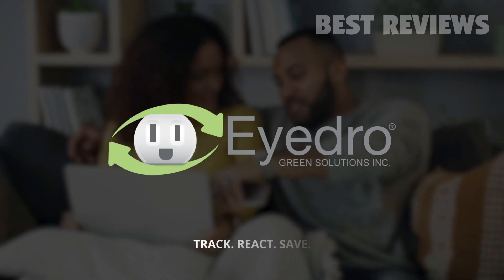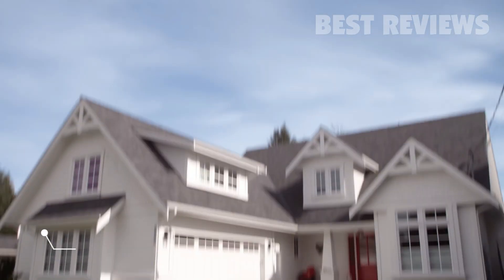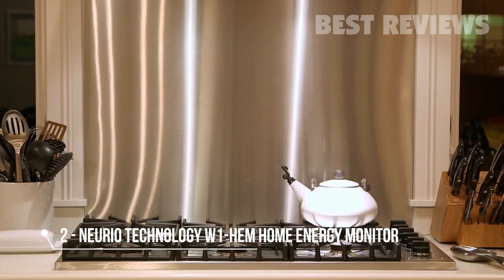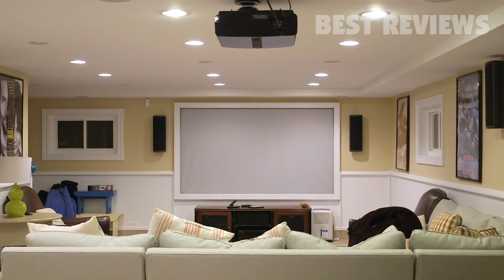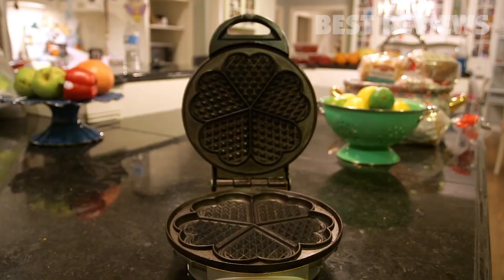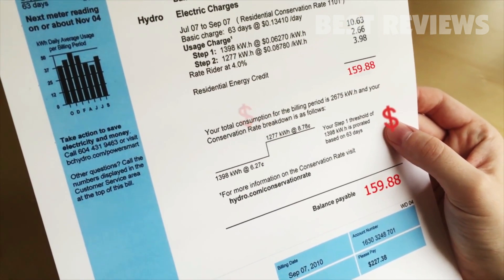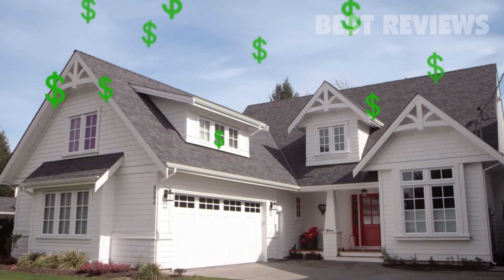Track. React. Save. This is your home — there's a TV, washer, dryer, stove, dishwasher, fridge, home theater, 23 light bulbs, and a waffle maker. And this is your frustratingly high energy bill. But what if there was a way to cut this bill down and save money each month?